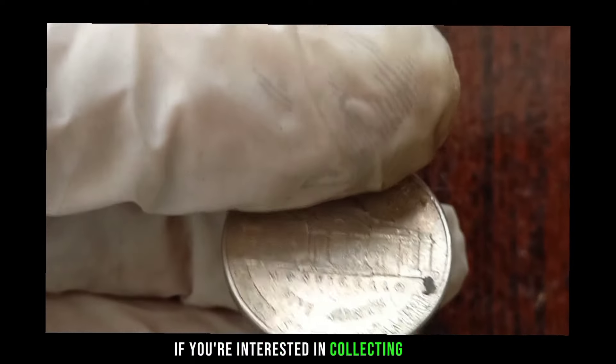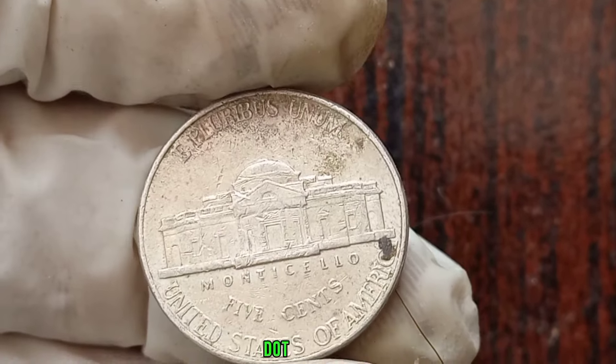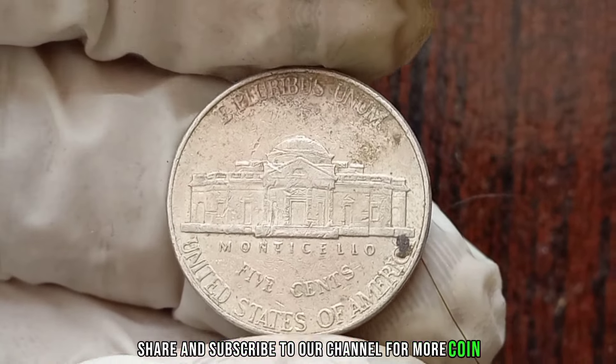If you're interested in collecting coins, be sure to do your research and consult with experts to determine the value of your specific coin. This coin's value in the market is claimed to be 1 million dollars. That's all for today's video. If you found this information helpful, don't forget to like, share, and subscribe to our channel for more coin-related content.